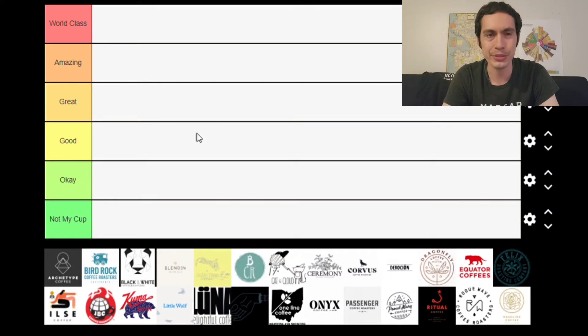Hello, this is Julian with Coffee Reviews. Today, in celebration of the 500 subscriber milestone, we are going to be doing our second ever coffee roaster tier list. This is an American and Canadian only based coffee roaster tier list. We are possibly planning on doing a European coffee roaster tier list in the future if we ever reach the 1000 subscriber milestone.